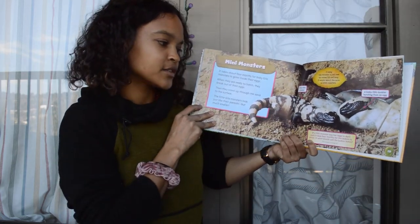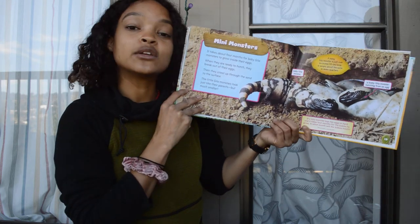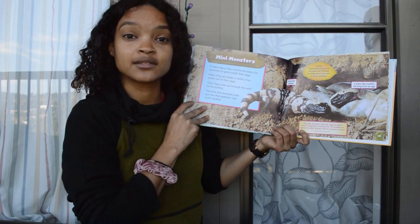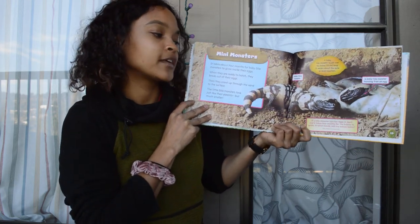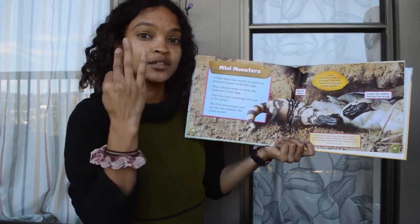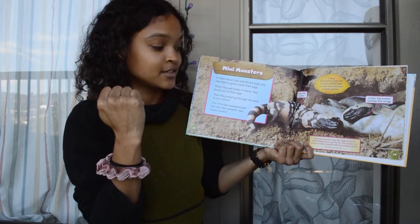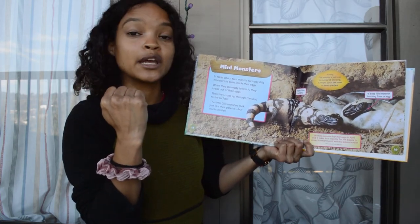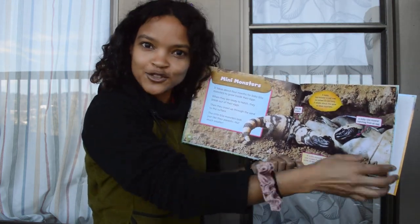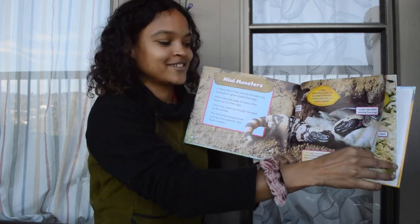So if a Gila Monster lays her eggs in April and it takes four months for the babies to grow, in what month will the babies hatch? Let's find out. If they lay in April and it takes four months, we can count: April, May, June, July, August. So four months from April is August — that's when the babies will hatch. And it's April right now, so if you were a Gila Monster having babies, they would hatch in August. That's pretty cool!